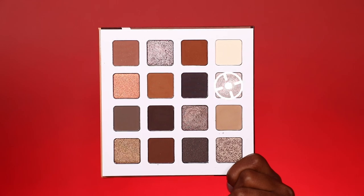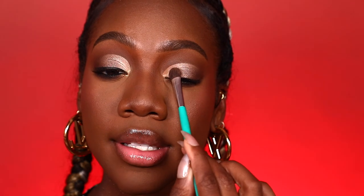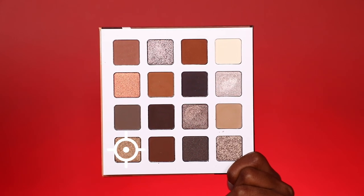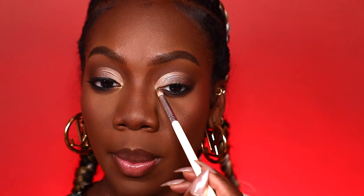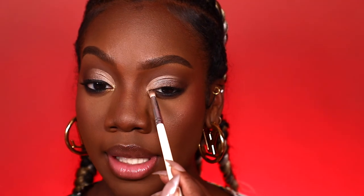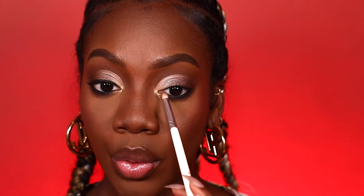Now I'm taking a lighter taupe and packing it in the inner portion of our cut crease. To open up the eyes a little bit, I'm taking this bronzy metallic shade and placing it right in the inner corner, focusing mainly on the bottom half — staying right in the bottom. Super cute! It's been a minute since I've done a cut crease and I love the way it's looking. We're done with the eyes for right now.